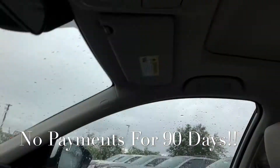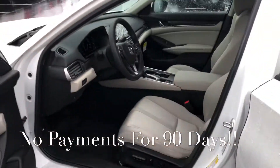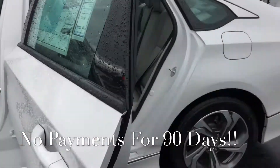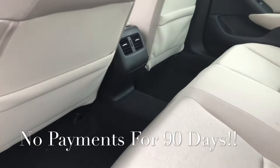You're also going to get a one-touch power sunroof. The Accord EX is going to get 30 miles to the gallon through the city, and you're going to see up to 38 on the highway.